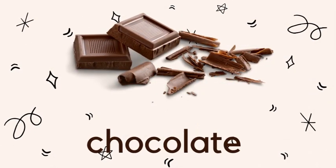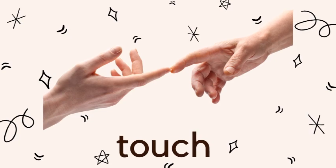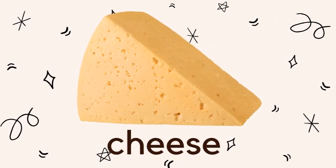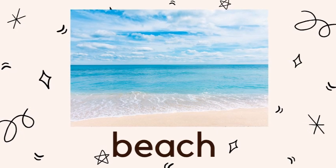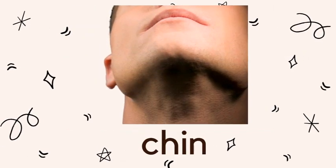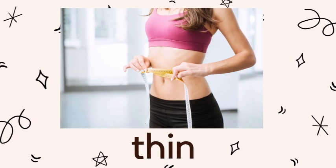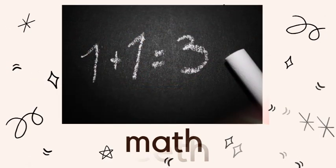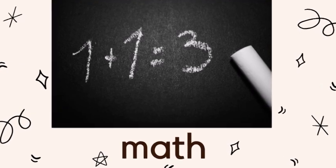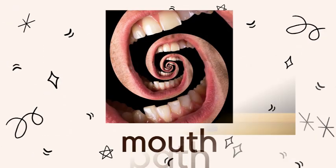Listen and repeat: chocolate, toast, cheese, beach, chin, teeth, math, baths, mouth.